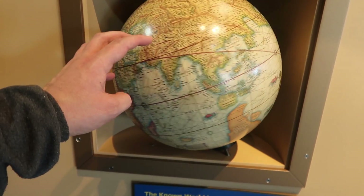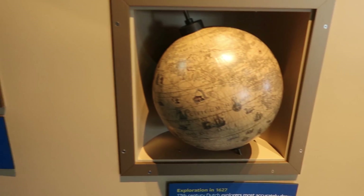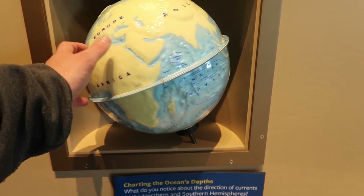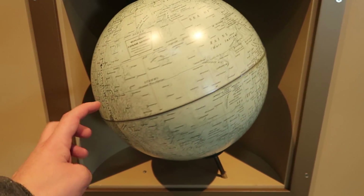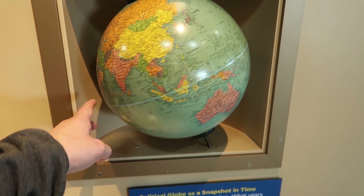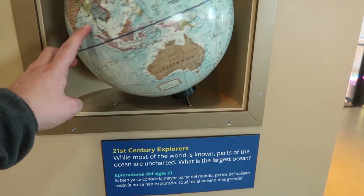A world globe from 1541, and then from 1627 — how the world was in that time. This one is talking about the ocean's depth. Today, the globe of the moon — I've never seen one of these. Wow, that's cool. Political globe. And 21st century explorers.